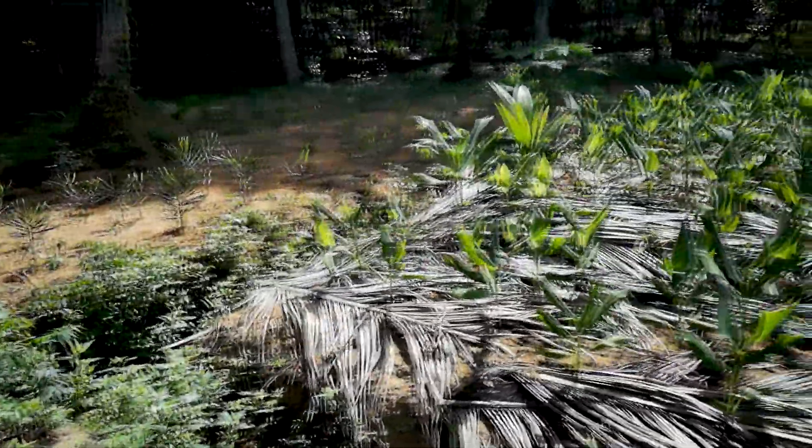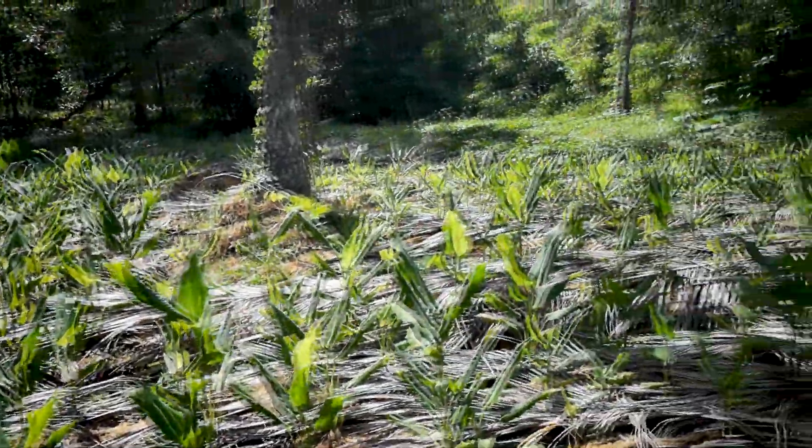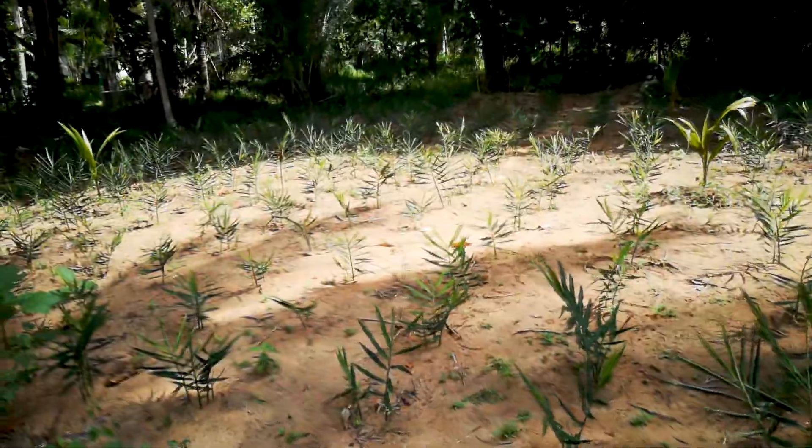This area is almost an acre of ginger and turmeric planted. We can see later on when we do the harvesting how much yield it will produce.